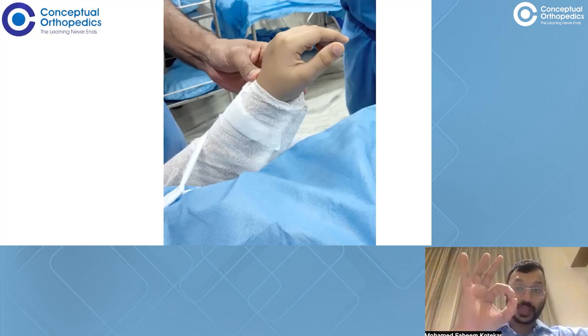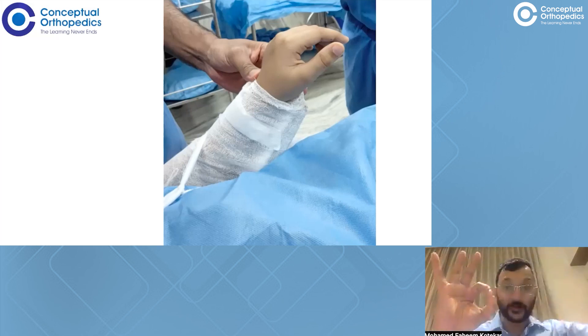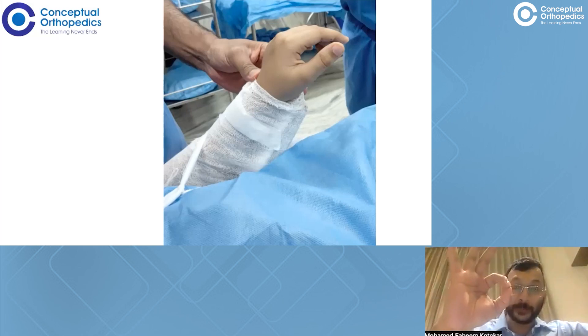For the anterior interosseous nerve, we check for the OK sign. In the OK sign, we check for flexion of the interphalangeal joint of the thumb as well as flexion of the distal interphalangeal joint of the index finger — where the fingertips are touching each other. The child may masquerade this by making an OK sign where the distal interphalangeal joint and the IP joint of the thumb are not truly flexed, which is a false positive OK sign. This test is specific for the anterior interosseous nerve.